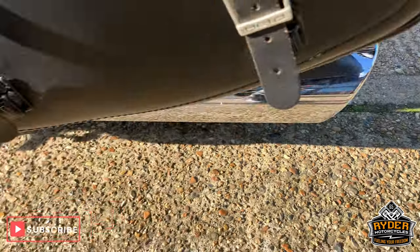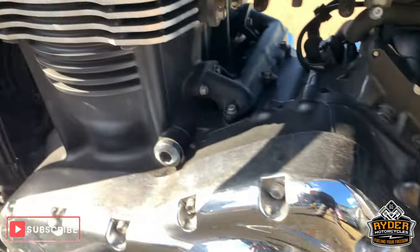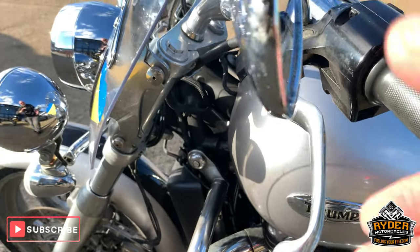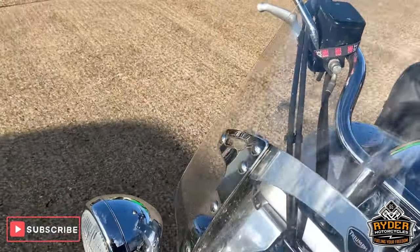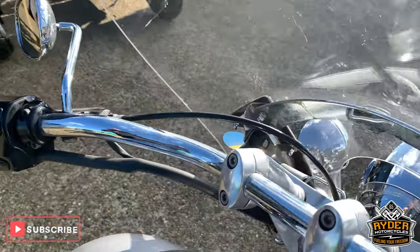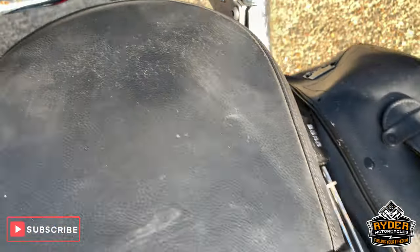Nice and forced. Frame is all good. Engine casing is all good this side. Nice chrome on that, and all down the side there. Coming up to the top — got a little bit of marking on the mirror there, and on this one it seems to have got away with it. Nice on the top, nice tank, very good, and a nice seat there as well.